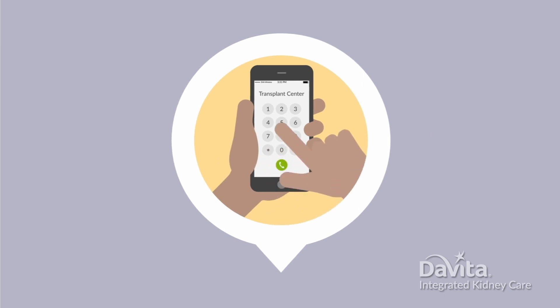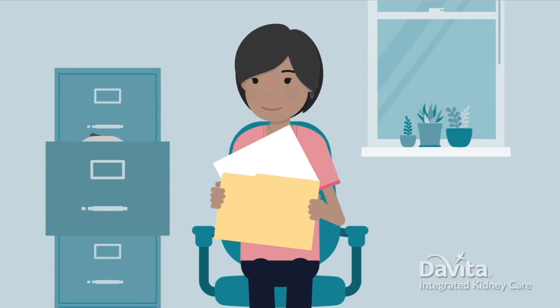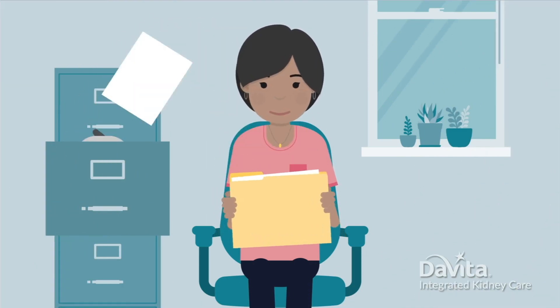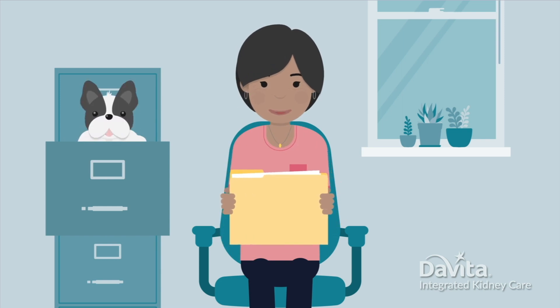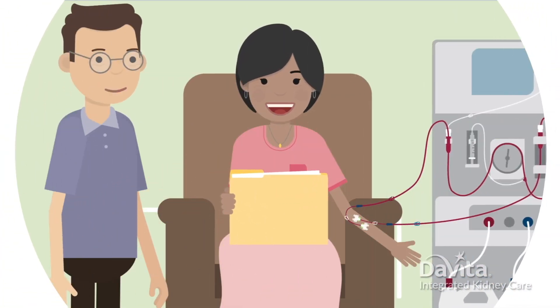First, you may need to contact your transplant center if they don't contact you. Usually, they'll ask you for some information. This may include medical history, a list of medications you take, and more. Your social worker may be able to help collect what you need, so ask them.